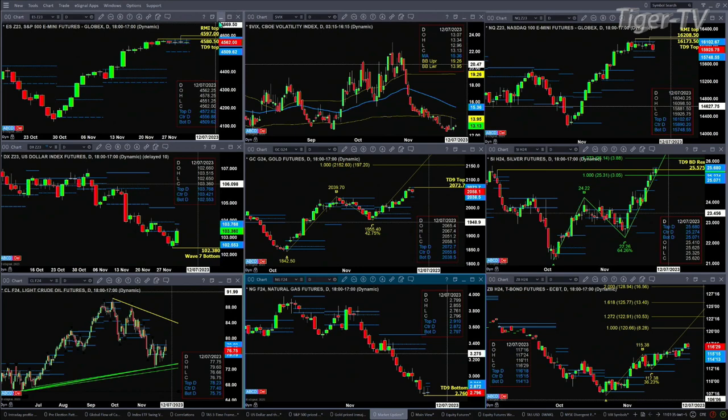Inside the NQ, yesterday it also generated a Rhodes Momentum Indicator top. The resistance zone is 16173.50 — the top of its TD 9 count pattern — and 16208.50, which is the Rhodes Momentum Indicator top. We also have profile resistance at 16102 for the NQ and 4572 for the ES Mini.